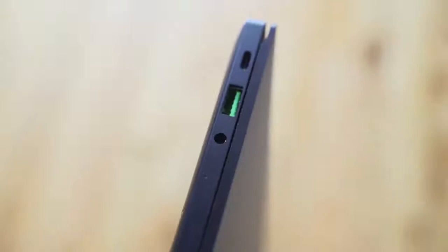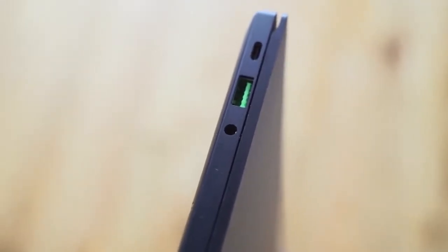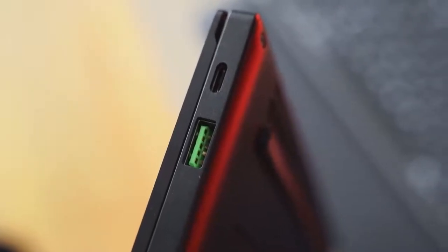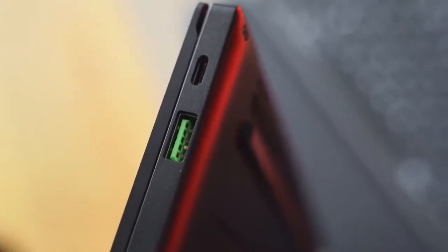In terms of ports, this actually has a lot of viable and useful options. There's a headphone jack on the left-hand side, a USB Type-A and a USB Type-C. On the right-hand side you've got another USB Type-A and a USB Type-C with Thunderbolt as well — so you can use an external graphics card or whatever you want with this configuration.